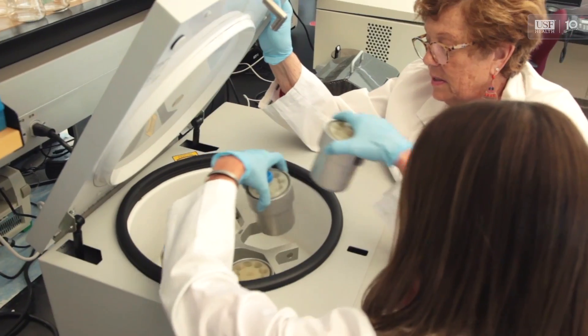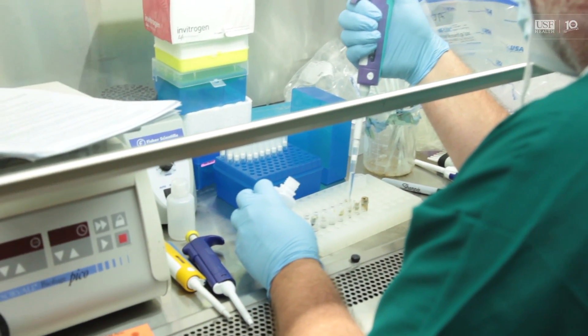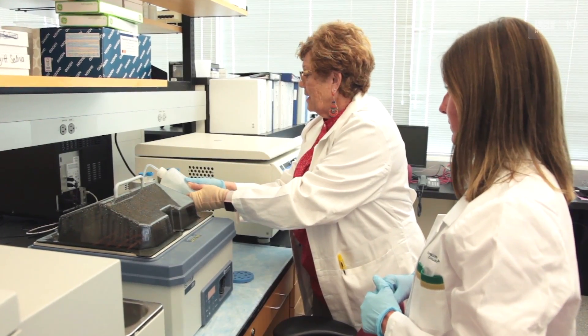I didn't know that we had such a hidden gem as we do here with the bio-behavioral lab. You're not going to find many colleges of nursing that have the resources and the laboratory equipment that we have here. I relocated my family, traveled 1,200 miles to come to the College of Nursing for the opportunity to work with Dr. Grower and her lab.